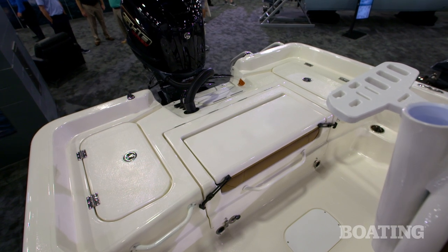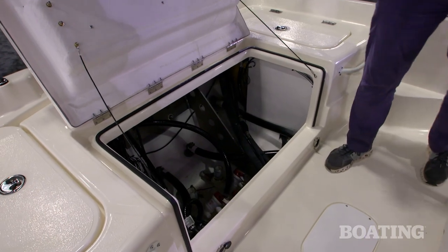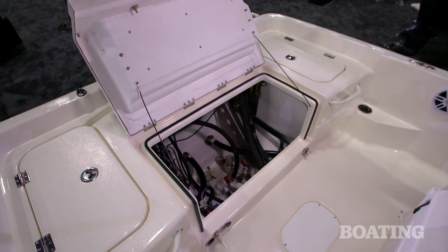One of the things I noticed is you've redesigned the back seat and you call that a lazarette. It's got a lazarette where you can access your pumps and wiring, and it also provides a little bit of extra storage.